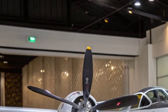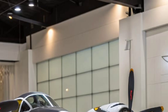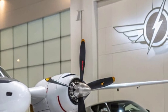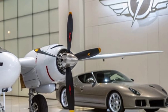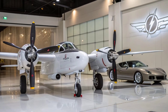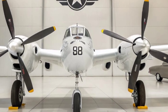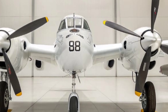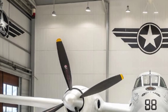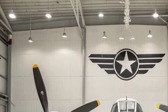Modern aviation enthusiasts see the P-38 as more than a warbird — it's a bridge between eras. It reminds us how far engineering has come and how much innovation can arise during moments of global challenge. In flight simulators, documentaries, and virtual reality experiences, new generations are discovering the thrill of flying this iconic machine. Whether you're a seasoned pilot, a student of history, or simply someone who loves stories of courage and ingenuity, the Lightning's story never gets old.